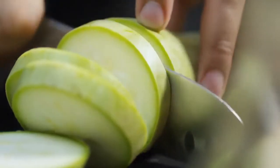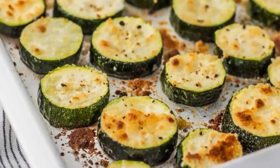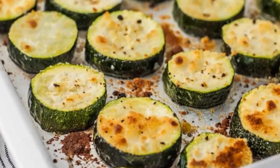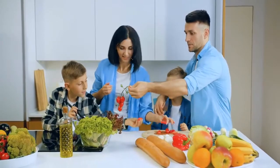Parmesan Zucchini. Throw away high-calorie side dishes and snacks — these pieces of zucchini have just over 50 calories per serving. You will want to present them at the next family dinner, so be ready to share the recipe.